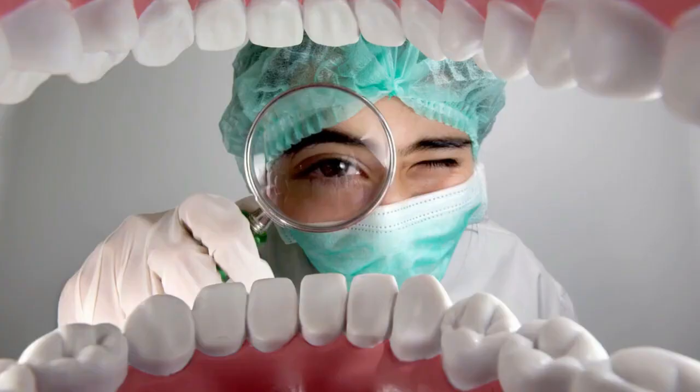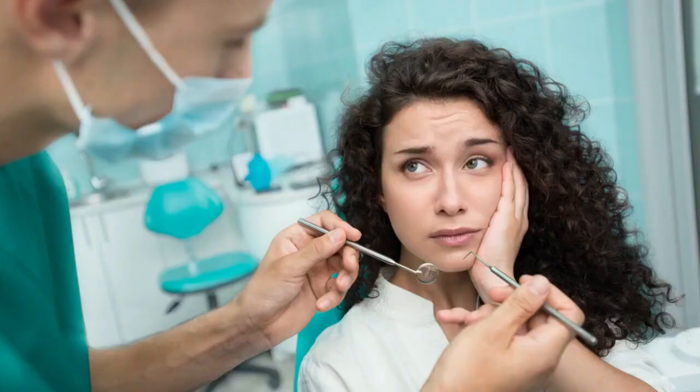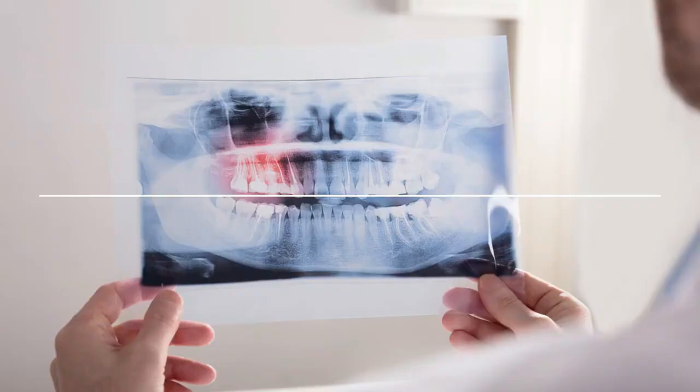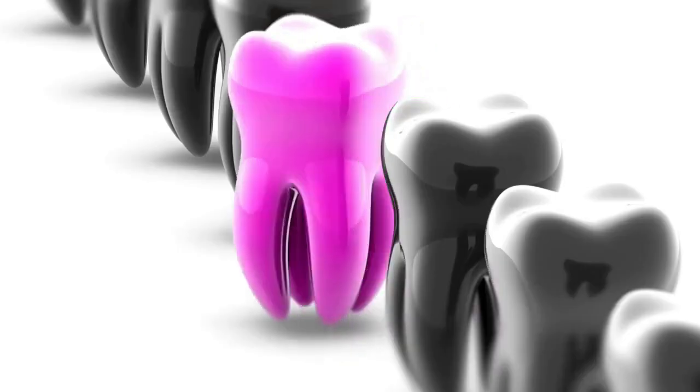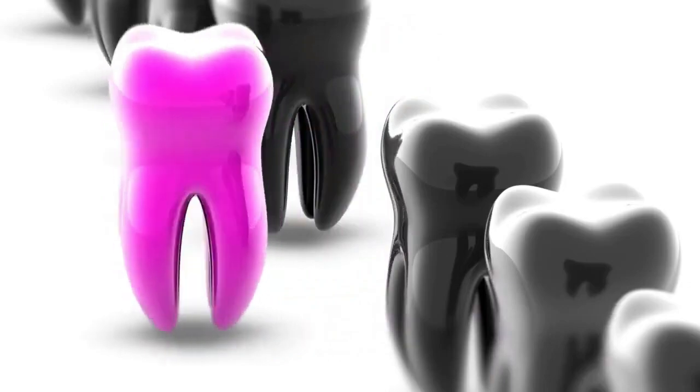So does tea tree oil replace dental visits? Let's be clear — essential oils are complementary, not replacements. Relying only on DIY remedies while ignoring professional care can turn mild gingivitis into full-blown periodontitis, leading to tooth loss. Imagine avoiding a $10 tea tree oil rinse only to pay thousands later for gum surgery. Don't take that risk, please.